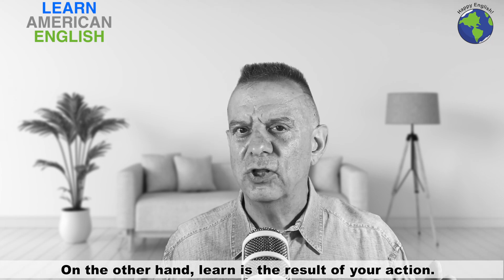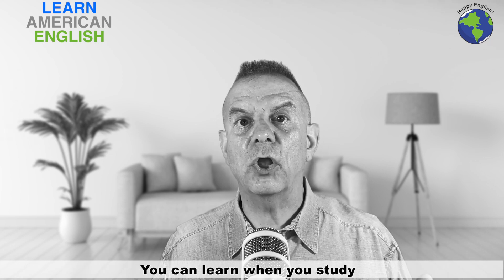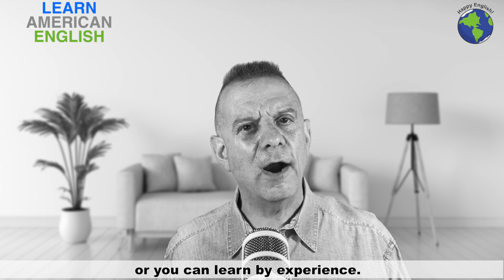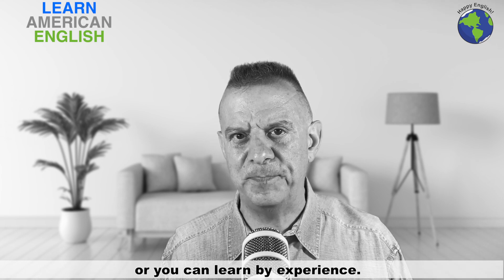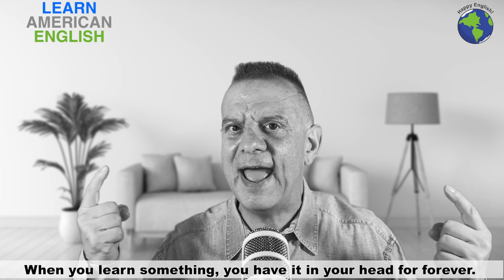On the other hand, learn is the result of your action. You can learn when you study, or you can learn by experience. When you learn something, you have it in your head forever.